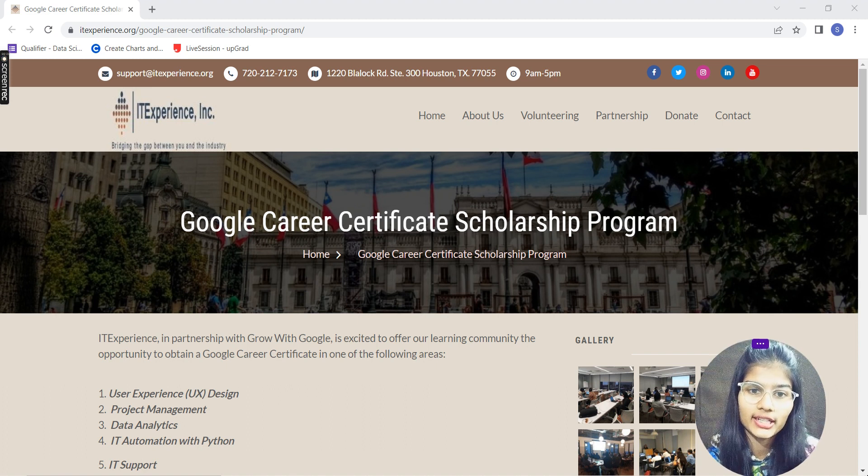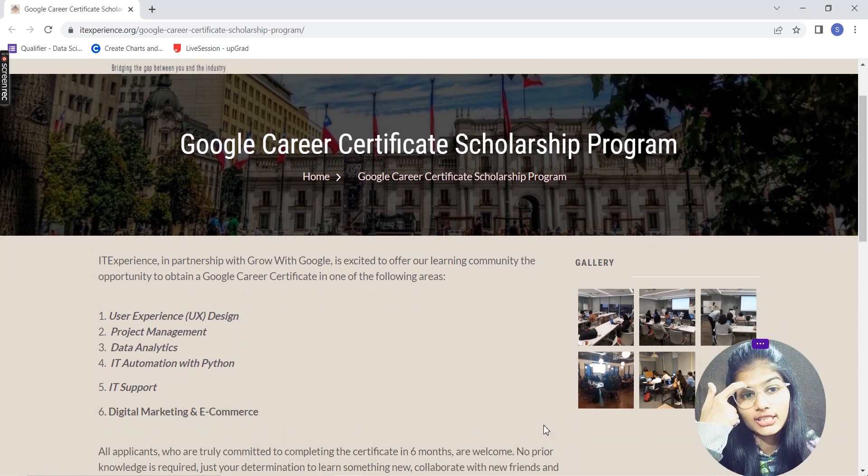The name for this particular program is the Google Career Certificate Scholarship Program. This is completely run by Google, which is providing a career certificate scholarship program. Your IT Experience is partnering up with Grow with Google (GWG) and they are offering their learning community an opportunity to obtain a Google Career Certificate in any of the following areas: UX Design, Project Management, Data Analytics, IT Automation with Python, IT Support, or Digital Marketing and E-Commerce.